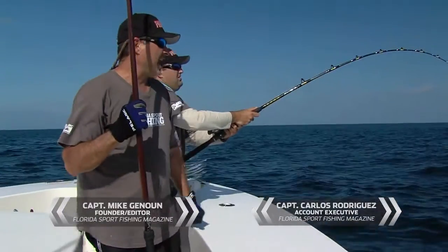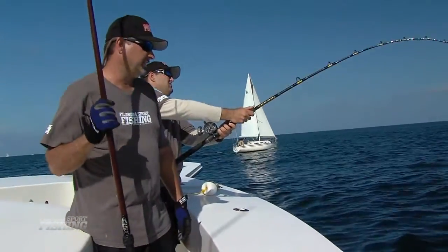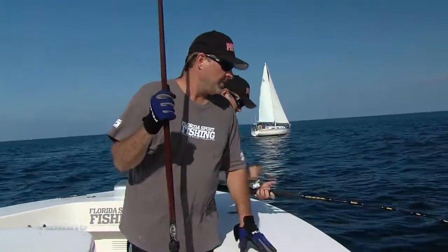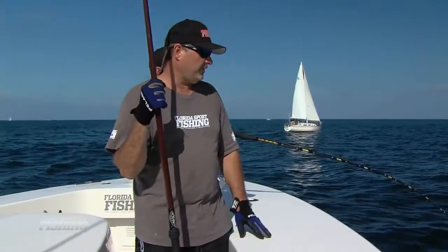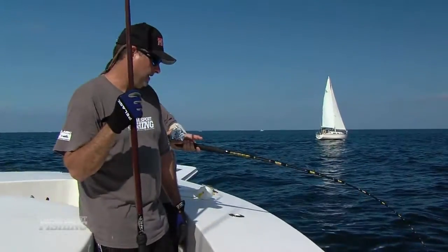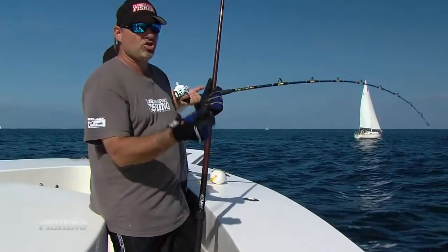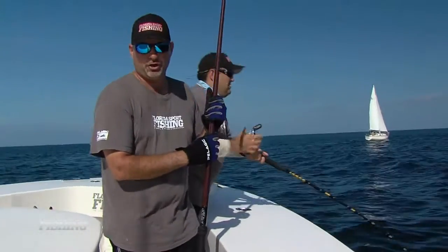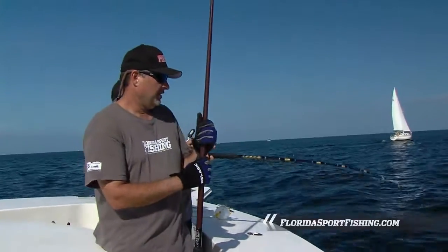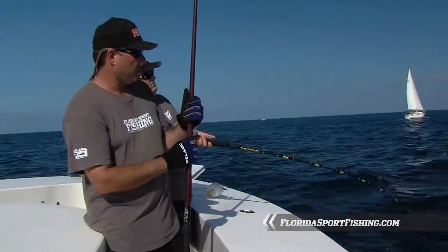Dropped a couple of goggle eyes down on some big wrecks, fishing 200 to 220 feet of water — and hooked up. You've got to keep your options open. Be ready to change it up on a dime and take advantage of any opportunity that comes your way. That pretty much wraps up another episode of Florida Sport Fishing. We'll see you at the weigh-in.